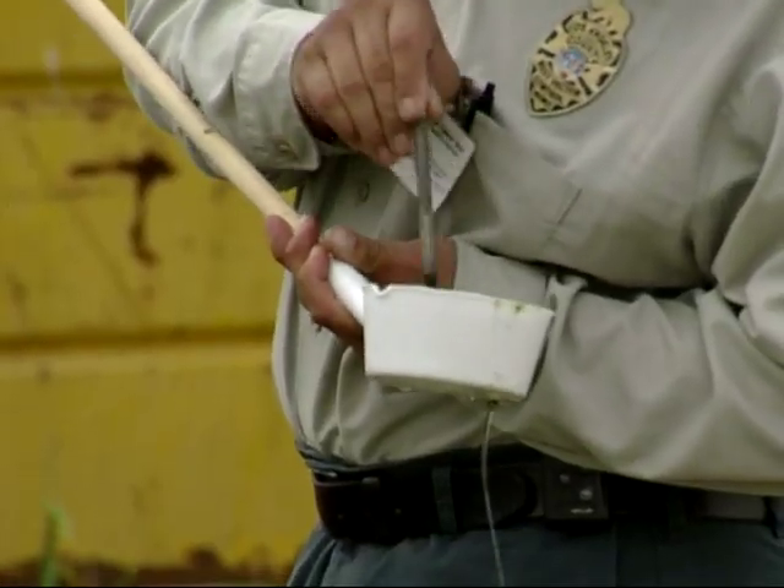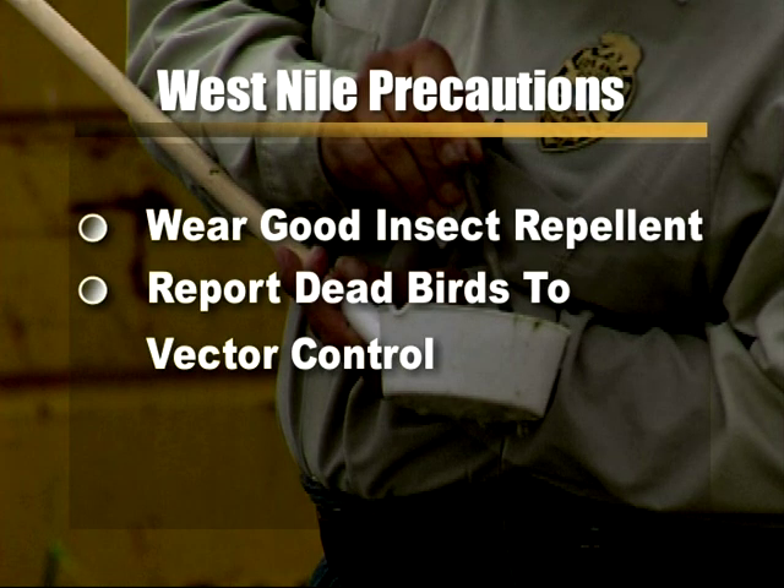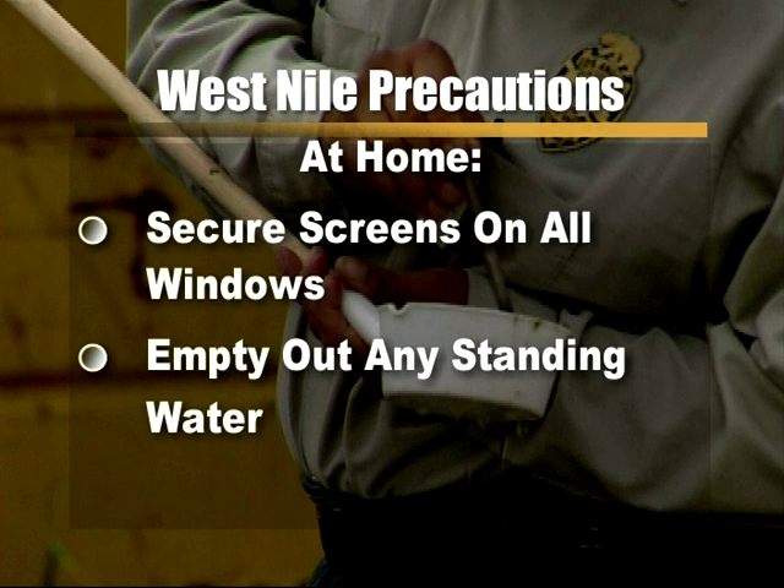While research develops, LA West Vector recommends taking simple precautions. While outdoors, wear an insect repellent. Also report seeing any dead birds which may have been infected by the virus. At home, secure screens on windows and empty out any standing water.